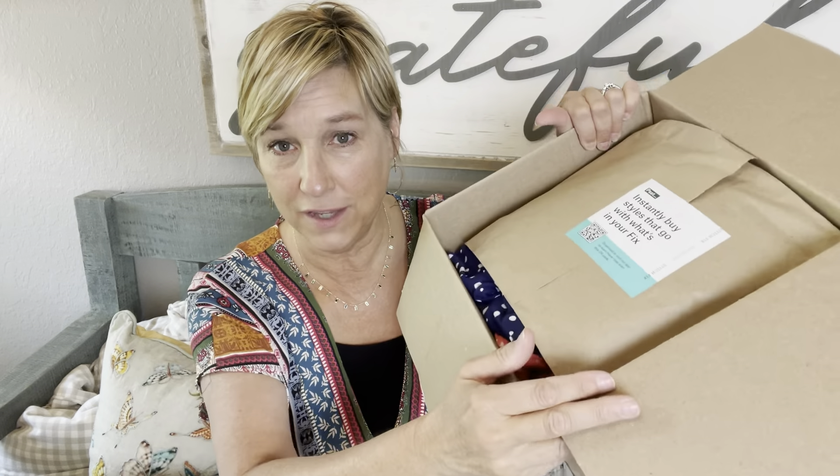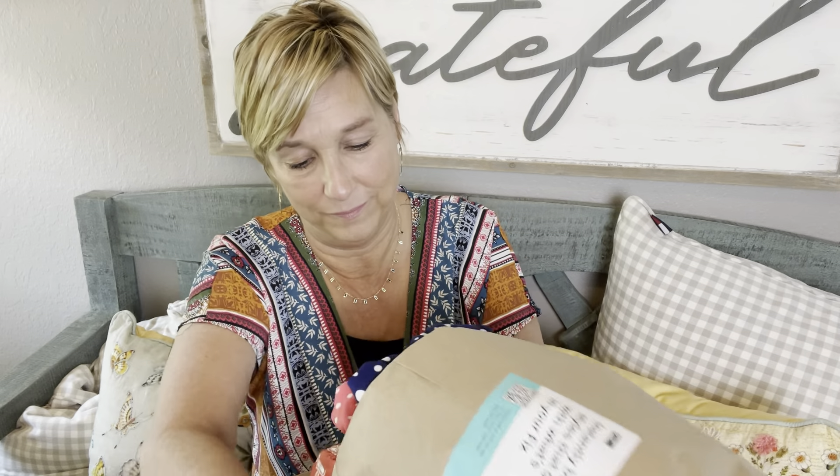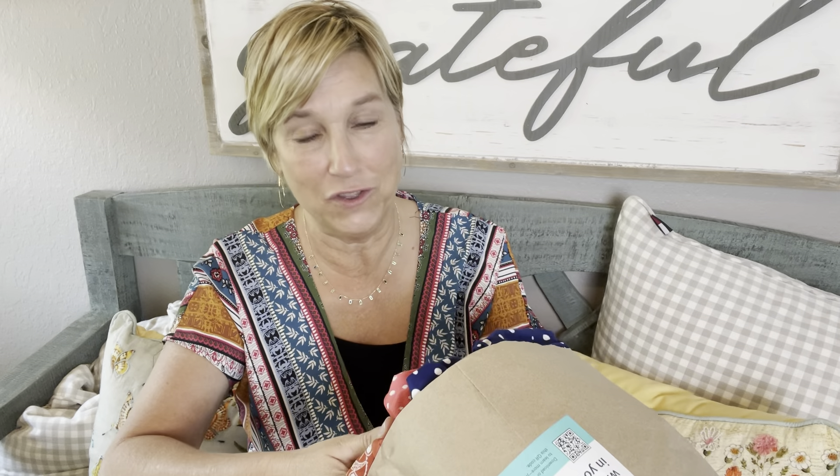Okay, it comes like this. I'm going to get my bundle out — it is a bulging bundle. I'm loving the colors I'm seeing. You also get a return mailer to send back anything you do not want to keep, and it is free shipping both ways.